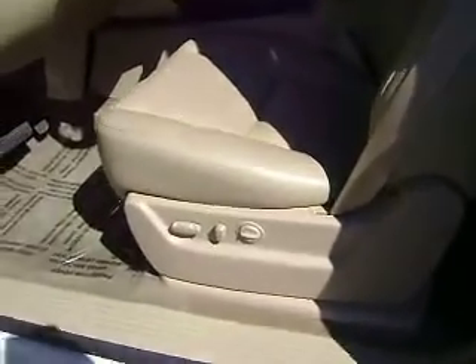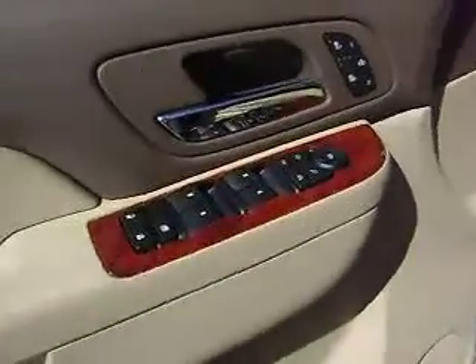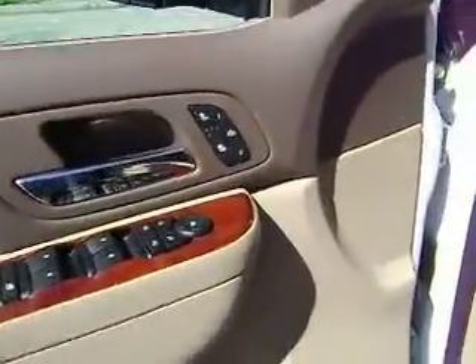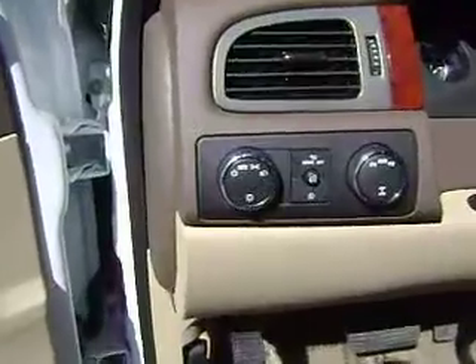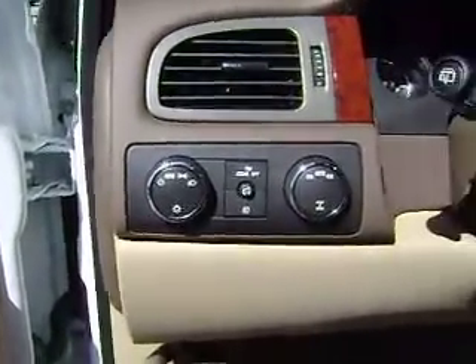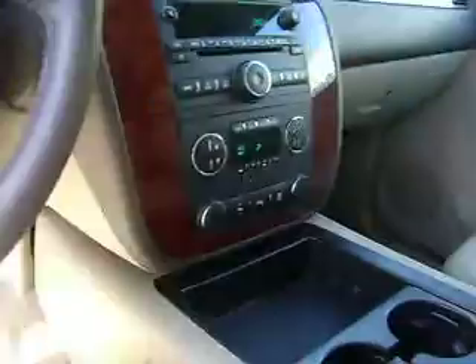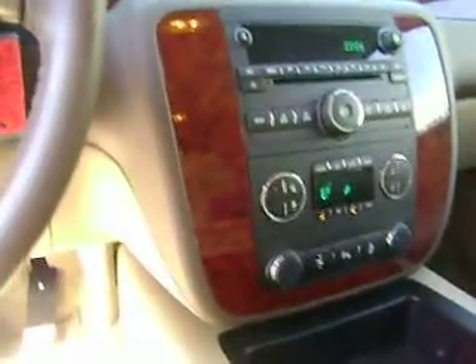The rear seats are also heated. We've got bucket seats, full power — power folding mirrors, windows, locks. You've got the heated seats button there, the four wheel drive selector, cruise control, and Bluetooth for your phone.